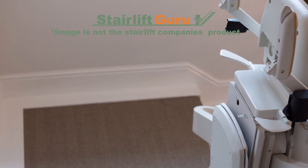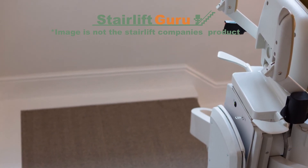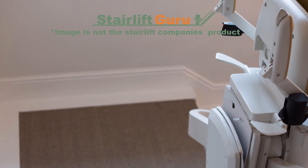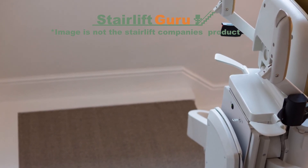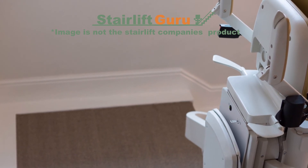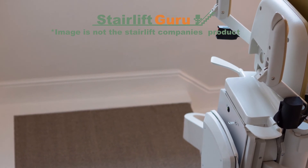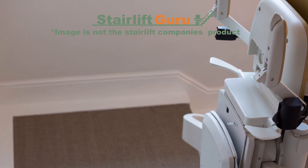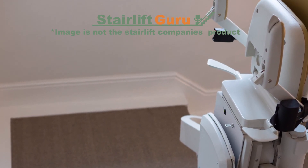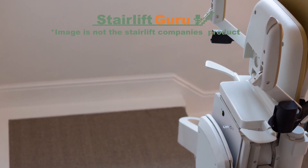Age UK Stairlifts — Costs. Another important consideration when selecting a stairlift system, especially when choosing one for elderly relatives, is the stairlift cost. For those who need them, stairlifts are an unavoidable expense. Of course, you want to buy the best unit available, but you will want to do so at the most reasonable price you can find. With Age UK, you will find prices that are as good or better than the competition, yet they offer a product that puts most other stairlift manufacturers to shame.